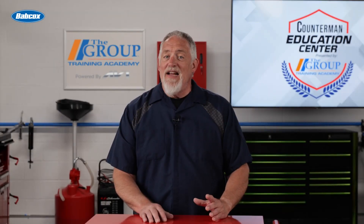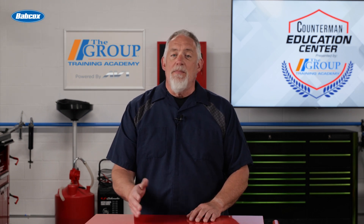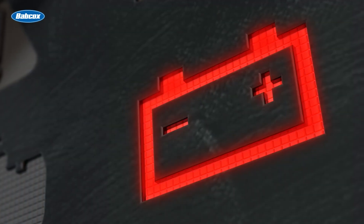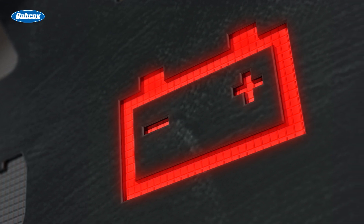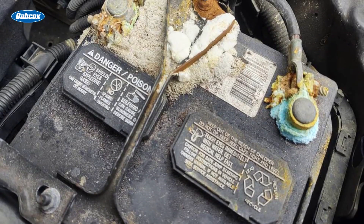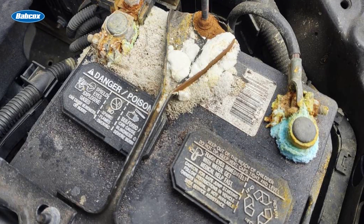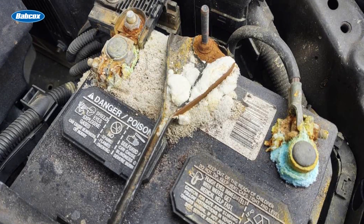Recognizing the signs of poor battery connections is the first step in addressing the issue. Some common symptoms include dim or flickering lights — if your customer's headlights, dashboard lights, or interior lighting appear dimmer than usual, it could be a sign of a poor battery connection. Slow engine cranking: when the engine struggles to start or takes longer than normal to start, it could be an indication of a loose or corroded battery terminal.